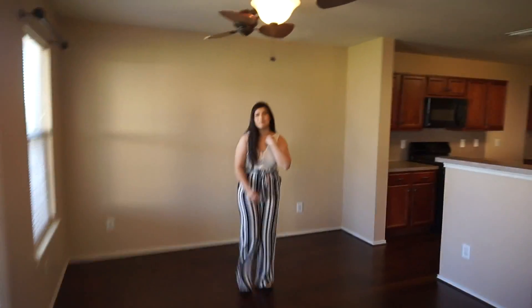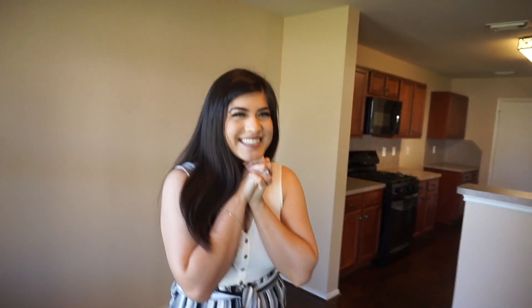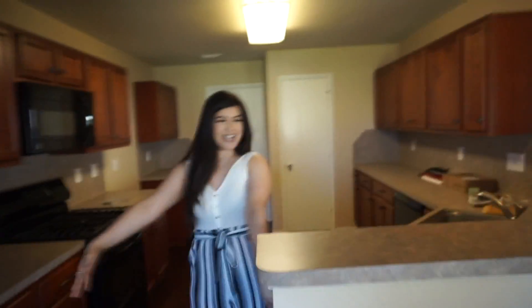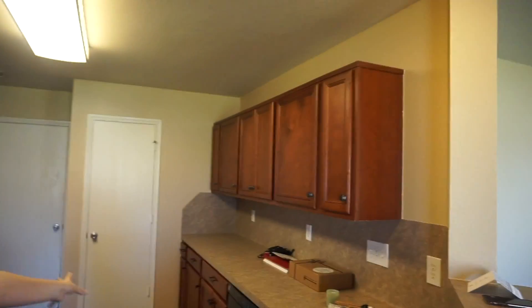One of my favorite parts about this house — are you ready? The kitchen! It's so big, guys. I still need to learn how to cook, but I am gonna cook. We have a ton of counter space — what are these called — cabinets. We have a ton of cabinets and a lot of countertop space.